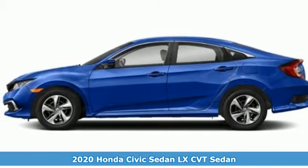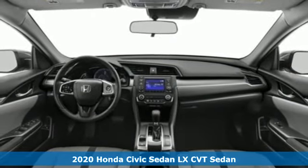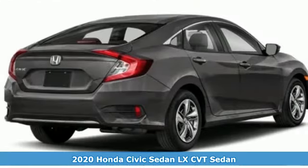Here's a new 2020 Honda Civic Sedan. Get more mileage out of every drive with this Civic. It comes with all the amenities you need.